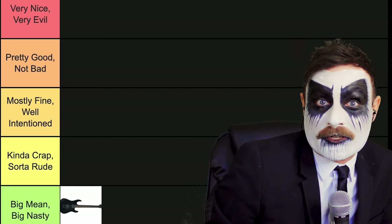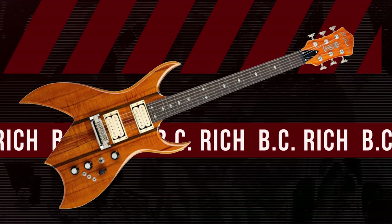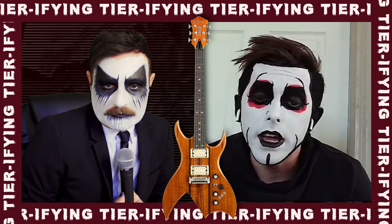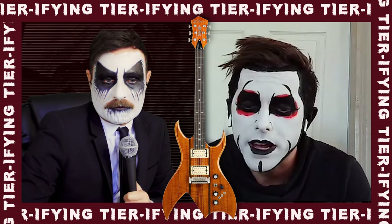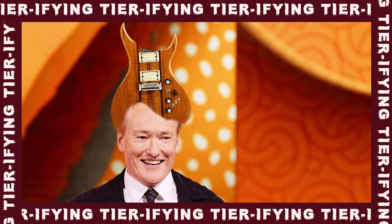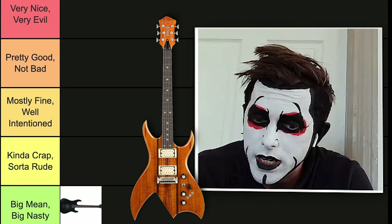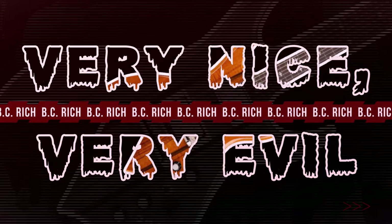This is BC Rich! Get out of here. Moving on — we have this wood paneling guy. Yes, this is wonderful. Dan Hausen loves wood paneling. And it kind of looks a bit like a moon, but also a little bit like Conan O'Brien. So let's put that in the very nice, very evil category.